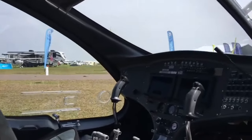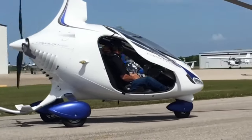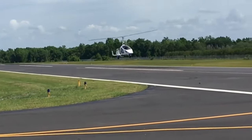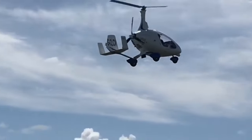The Autogyro Cavallon is arguably the pick of side-by-side gyroplanes. It is well equipped, performs well, with the latest versions offering flight at speeds of up to 120mph, and with the aircraft now being sold fully built in the USA, it is proving a popular purchase.